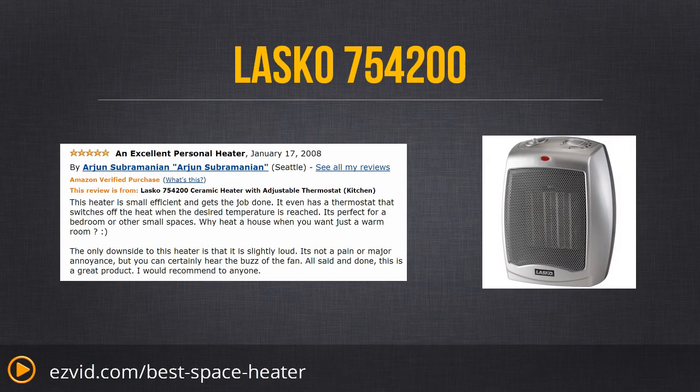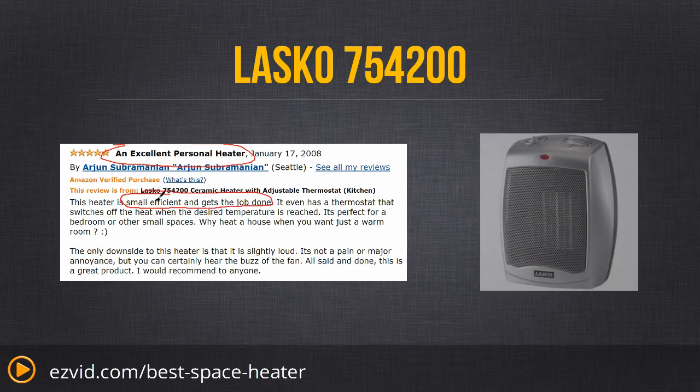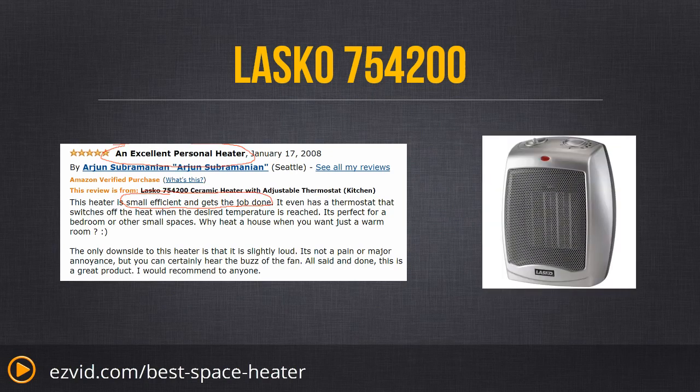Let's talk about safety. This is a very safe heater. It has a cool case so that you can touch it without burning yourself, which is especially useful if you do move it from room to room. It does not have tip-over protection, so if it falls on its side it will not shut off on its own. However, due to its small size, that's pretty unlikely.